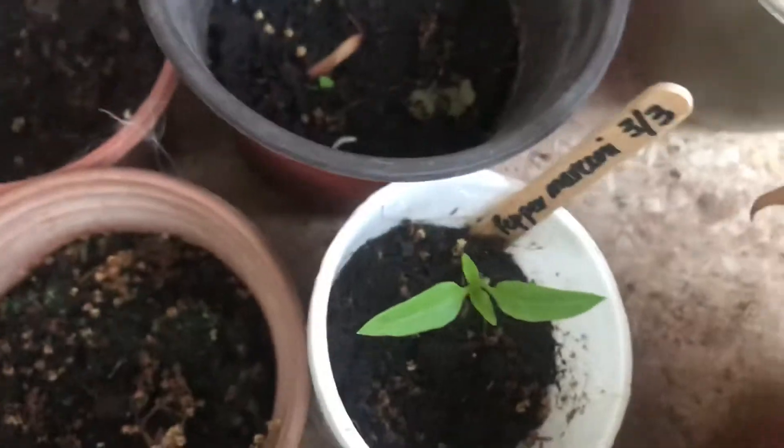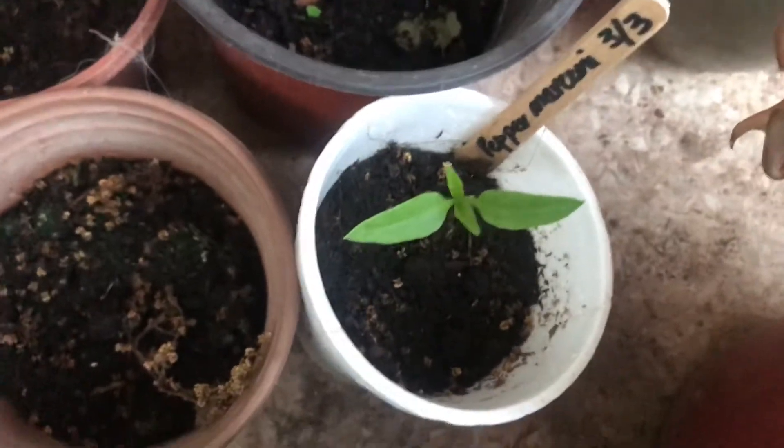These were also sown on 3rd of March. This pepper marconi was also sown, the seeds were sown on...